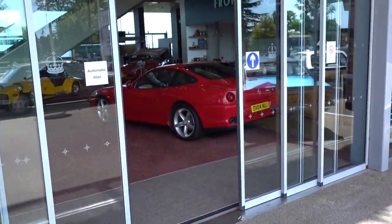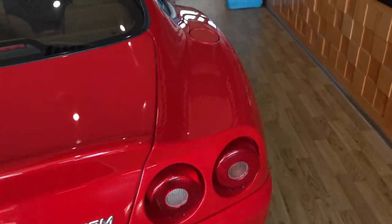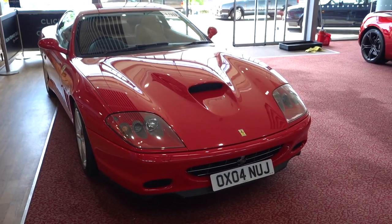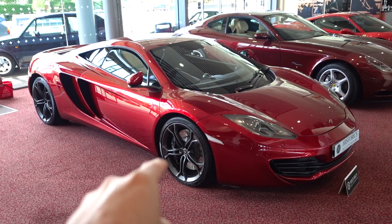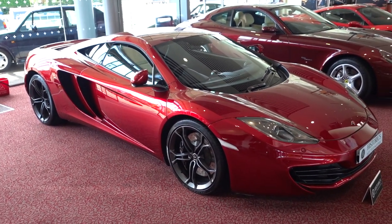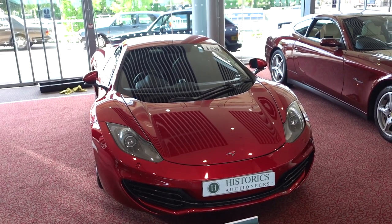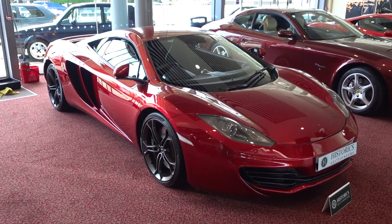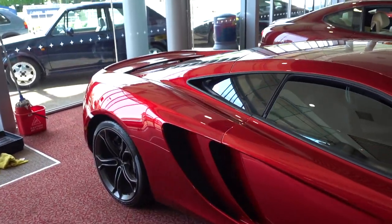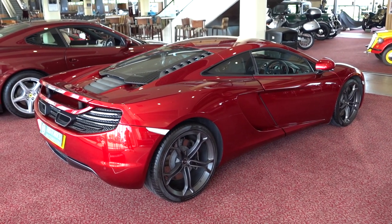Let's go inside because it gets very spicy in here. We've got a 575M here with an F1 gearbox, Cuoio interior, Rosso Corsa — lovely stuff, looking better by the day. I've just recorded the podcast with Vicky Butler-Henderson and Matthew Pretty and we were discussing the McLaren MP4-12C. A lot of people are scared of these because of McLaren's reputation for build quality issues, however these early 12Cs are known for being pretty solid.